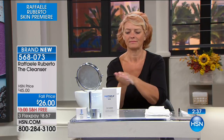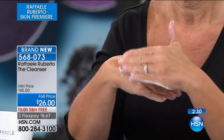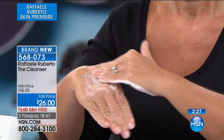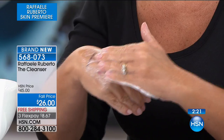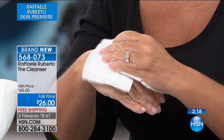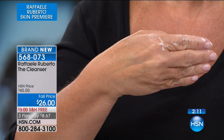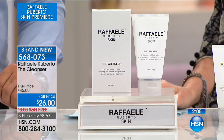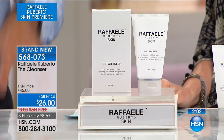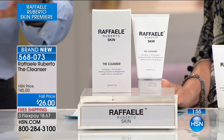Coming up a little bit later in the day: the Zadro LED Vanity Mirror with a USB port — notice there's no plug. It doesn't take up an outlet in your bathroom or living room. It's got a beautiful LED light and Zadro is the name in top mirrors. This has 10 times magnification and one time magnification with a beautiful LED light all the way around 360 degrees. And it has a USB port, so you can plug in your phone or anything that needs to be charged. It's $33.33, and you don't need your glasses to put on your makeup because you've got that amazing 10 times magnification.